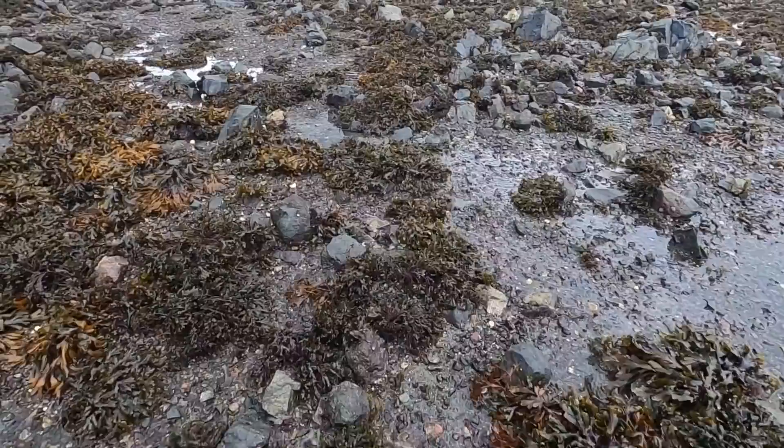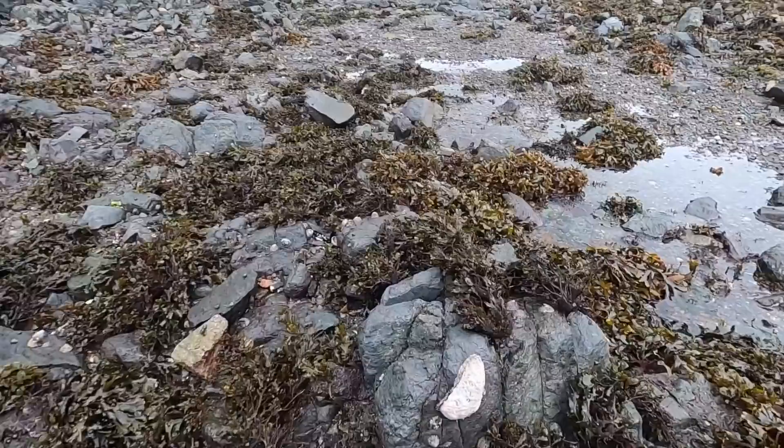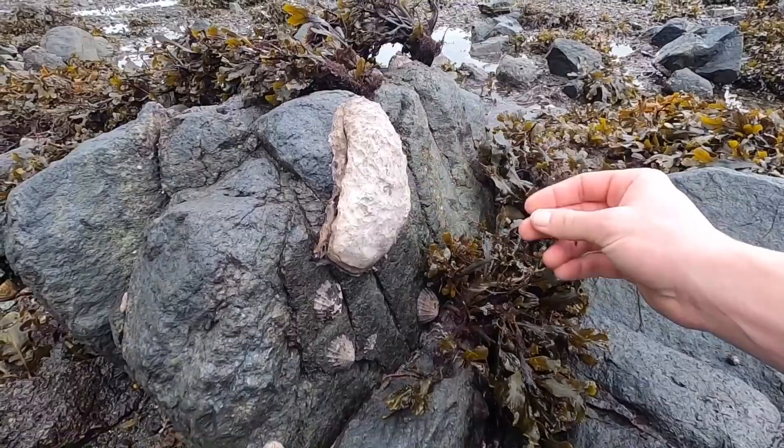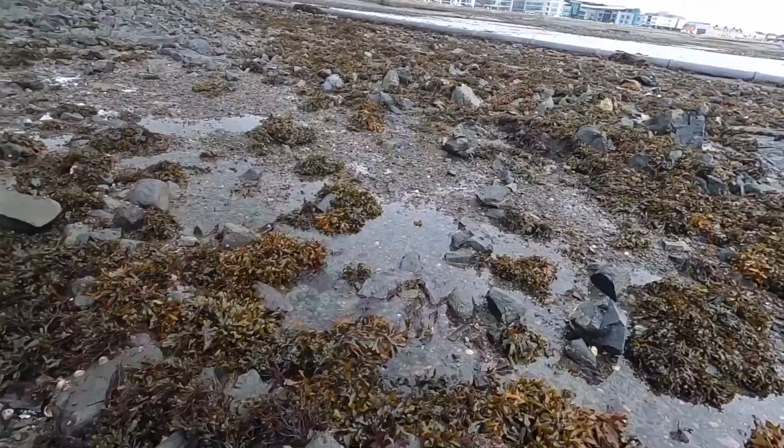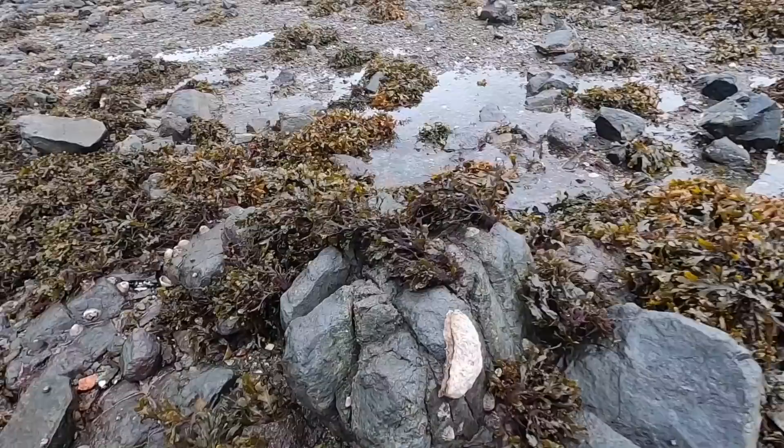I've found about ten holes and none alive. Determined to find one. Oh look at that for an oyster - that's a beauty right there! I'm not sure how I'm going to get him off the rock, but that's a Pacific rock oyster. Looks like it's been battered. I'm going to have a little look around this area now and hopefully find some more. I haven't got a knife or anything with me today.